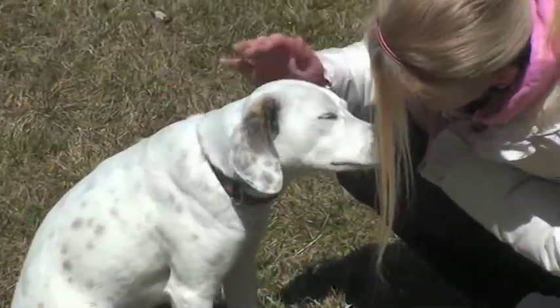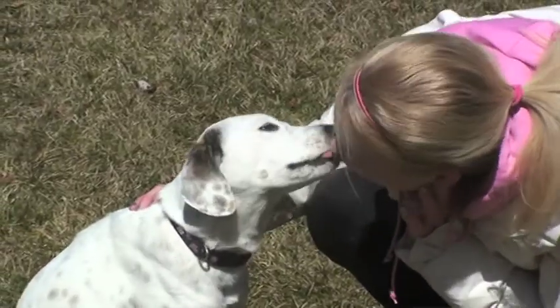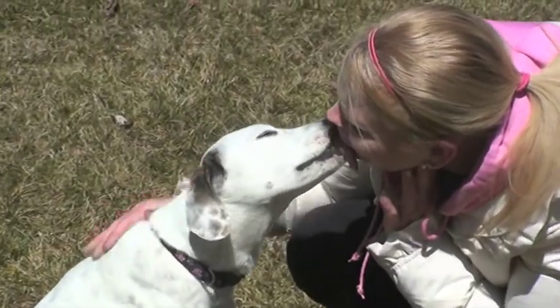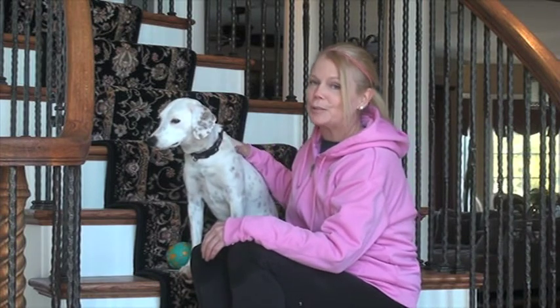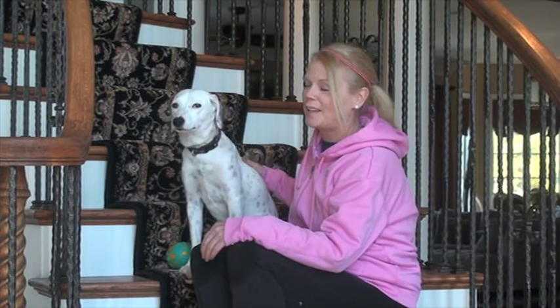Piper has a great personality. She's really fun and playful and she can be really affectionate. Can you kiss me? Piper, as you can see, is not at our shelter. Because she's very shy and timid, she's doing much better living in a foster home here with us.